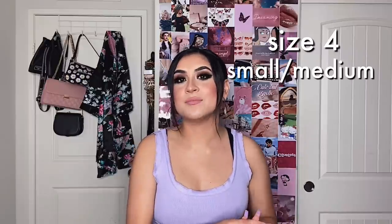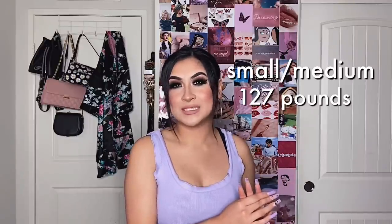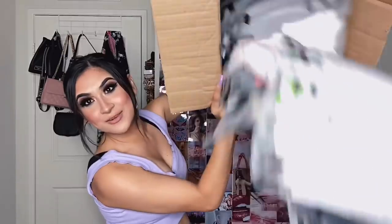This video might be a little long because I did get quite a lot of stuff. For size reference, I am normally a size 4, a size small-medium. I weigh about 127. If you guys have any other questions on my measurements, go ahead and ask them down below and I will let you guys know. Let's just get right into it.